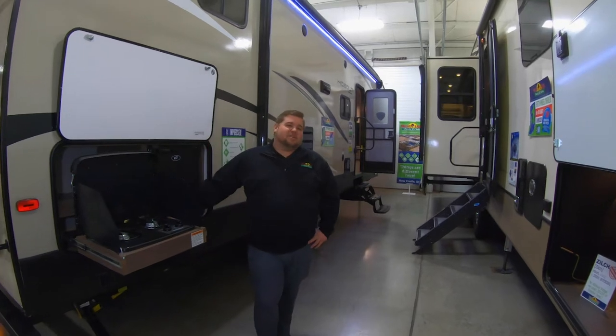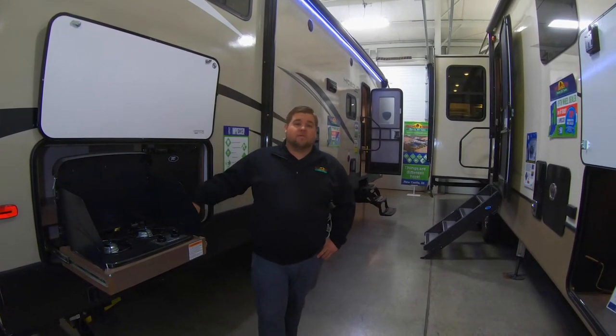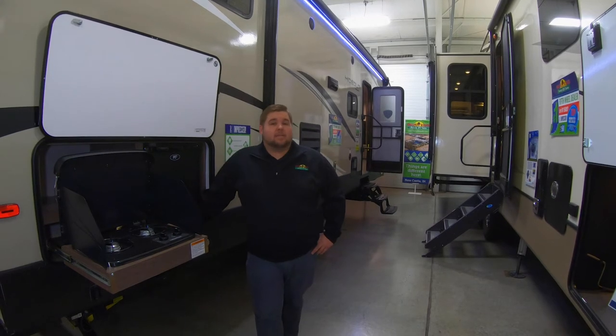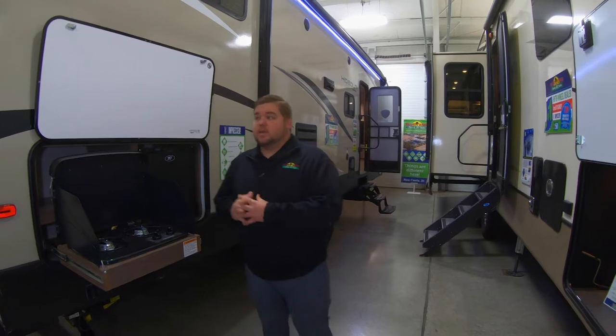Hi everyone, it's Andrew with another Walkthrough Wednesday. We've had some requests for fifth wheel bunkhouses, and today I'm going to show you the Hideout 281 DVS. Starting on the outside here...